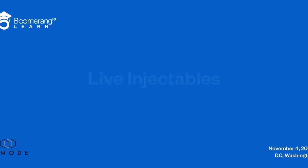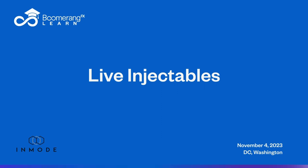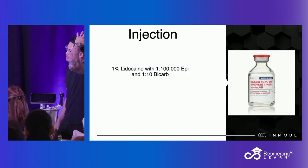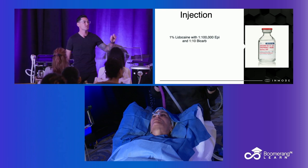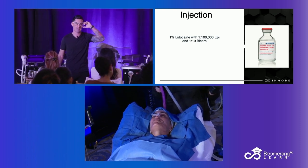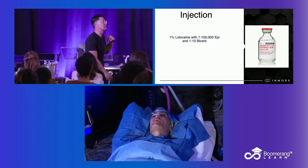When I'm doing nerve blocks, which is what we're working towards, it's all 1% lidocaine with 1 to 100,000 epi. Just take a picture of this — and 1 to 10 bicarb. If you don't do procedures, this is what you learn in med school. The reason why the bicarb is in there is it offsets the pH of the epinephrine, which is really acidic and it burns like fire. So we put a little tincture of bicarb in there — it makes it a little better.